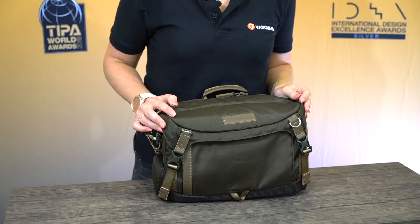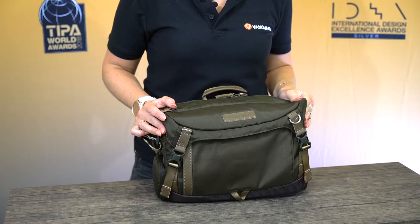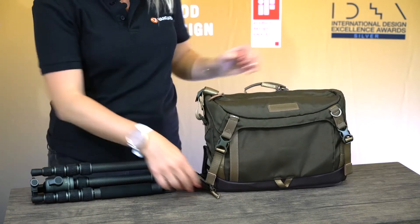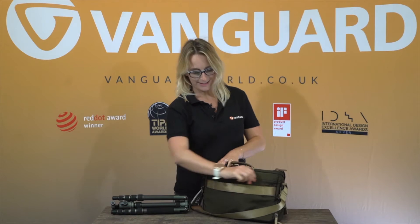What makes this bag different though is the lower compartment for a Veo3Go travel tripod or a longer lens. At the back it has a strap to attach to a roller case and a pouch with a rain cover.